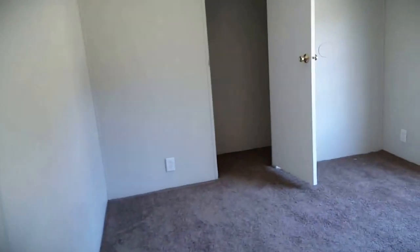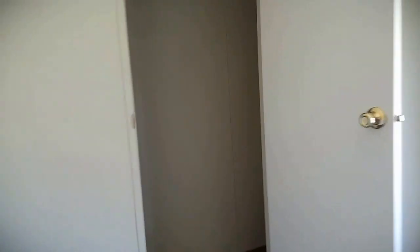This middle bedroom is going to be about 8x7, it's going to be tiny. There's a spare bath, and your front bedroom is going to be 13x9.